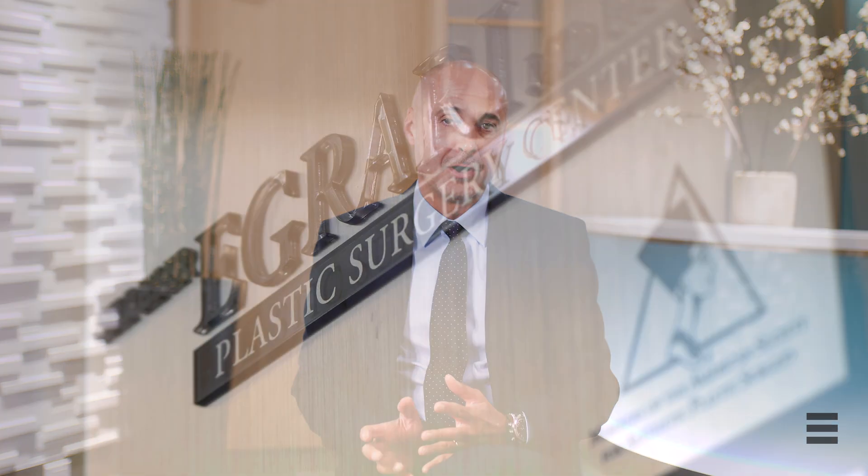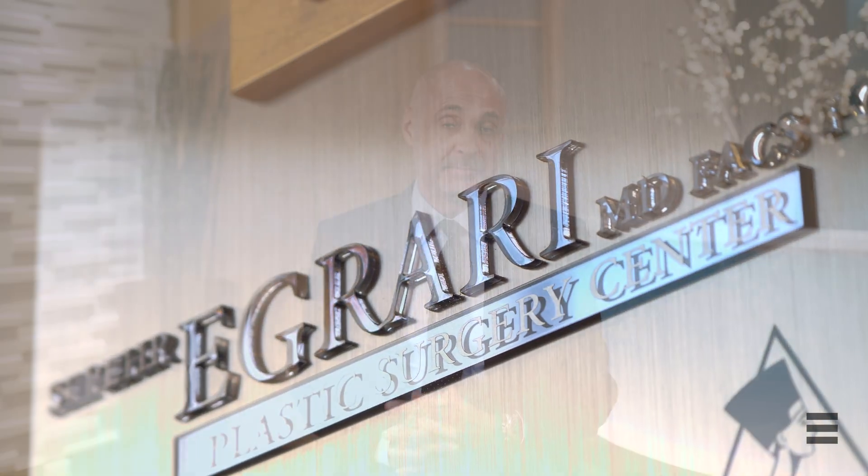Brazilian buttock lift, also known as BBL or gluteal enhancement, is a procedure done to enhance the gluteal and buttock area. This novel procedure has been a result of our significant experience with fat injection in other parts of the body.